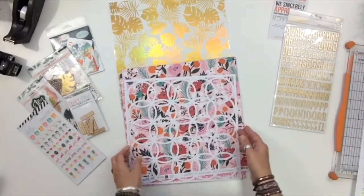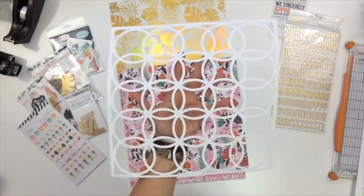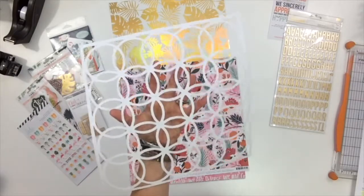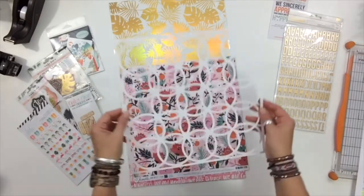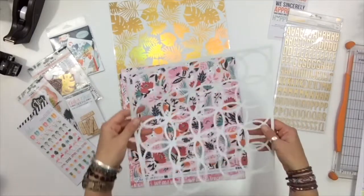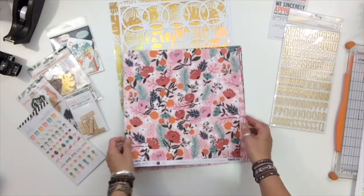Here is the cut file for the month — it's a good one. This comes with your kit as a free cut file and I just love it. There isn't a piece of paper in this collection that it doesn't look good with. I can already see circle photos — it's hard to wait to do my unboxings, I just want to start playing!